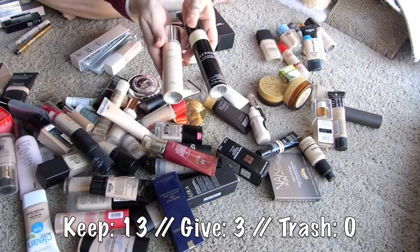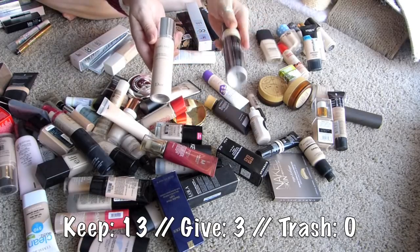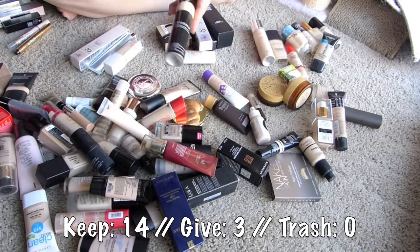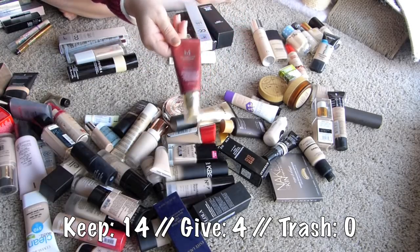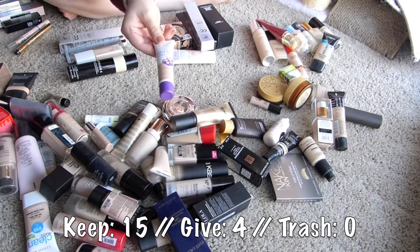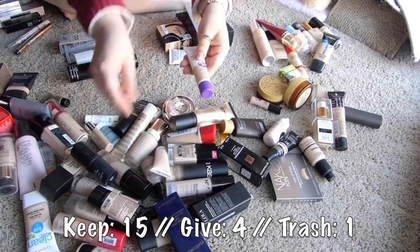I have these two spray foundations. I remember the Sephora one being okay, but not as good as the Dior, and I actually remember quite liking the Dior. So I'm gonna keep the Dior and give away the Sephora. This Missha Perfect Cover BB Cream is awesome - I'm gonna keep that. This Rimmel Stay Matte - I remember liking it, really liking it as a mix-in foundation, but it is super old, so I need to throw that away.